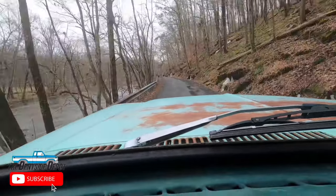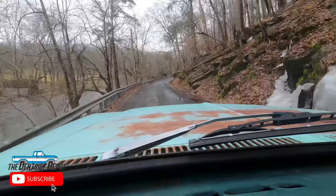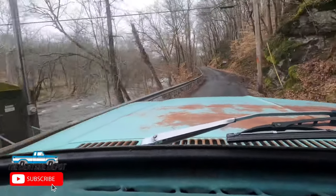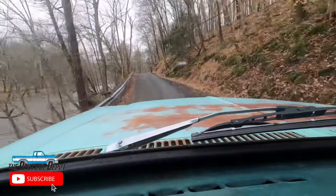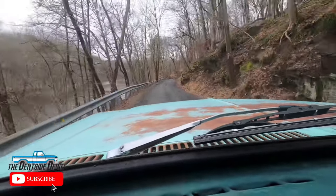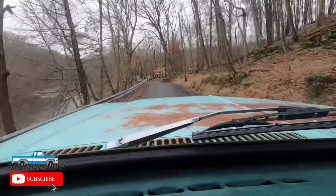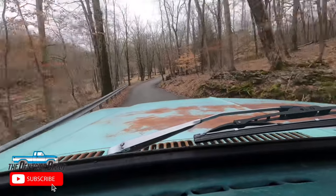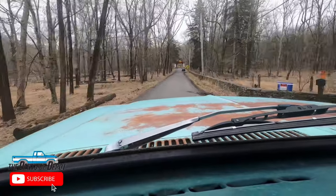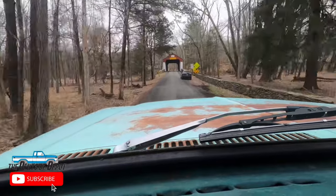Some little frozen waterfalls there. This is like the ultimate off-road testing right now — bumps galore. So I guess we're in Plumstead Township. All right, here we are.